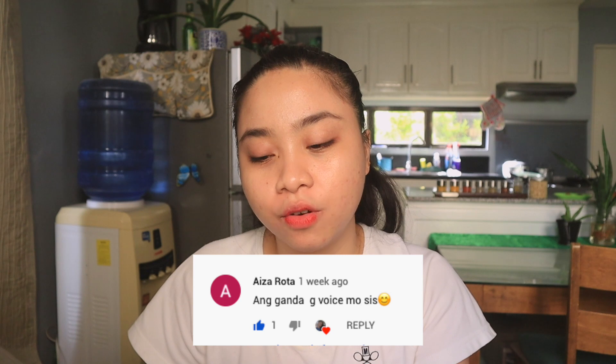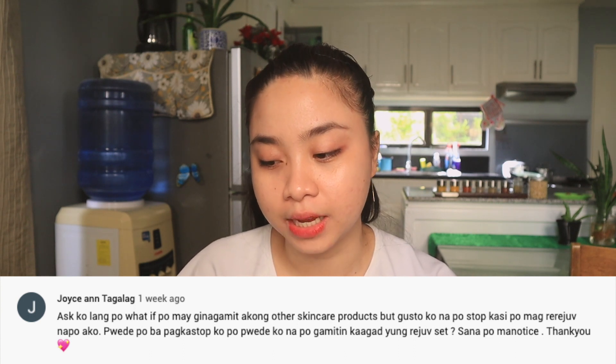Next: 'You have a beautiful voice.' Thank you, Aiza. Next question: 'I'm currently using other skincare products but want to stop to start using the rejuve set. Can I stop and immediately use the rejuve set?' Yes, you can stop all products and start using the rejuve set. That's also one way to check if those specific products work for you. That's what I did when I used the Prestige Rejuvenating Set — I stopped all my Celetech products just to see if the Prestige Rejuvenating Set would be effective for me. But it didn't work for me, so I went back to my previous skincare.